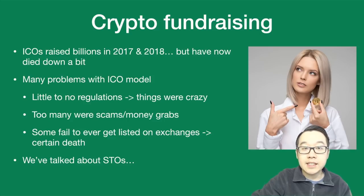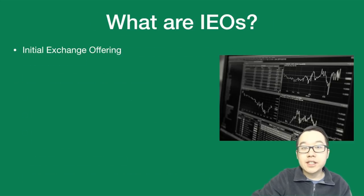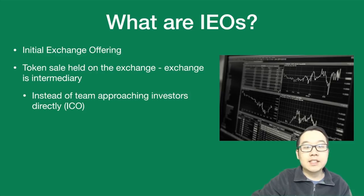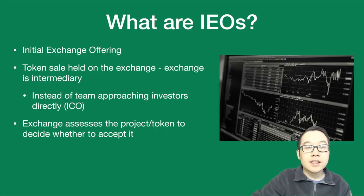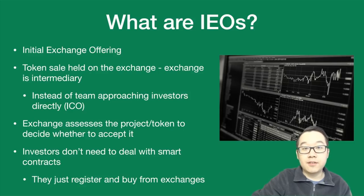We've also seen STOs, or security token offerings, come out as well. But now there's an even newer model called IEOs. What are they? They're short for Initial Exchange Offerings. This is where the token sale is held on the exchange, where the exchange serves as the intermediary. Instead of the team approaching investors directly as in the ICO model, exchanges assess whether the project or token is valid, and then decide whether to accept it. Investors don't need to deal with smart contracts directly — they just register and buy tokens from exchanges.